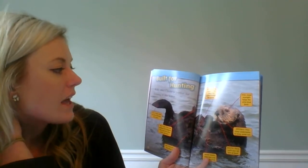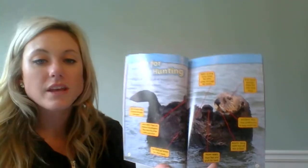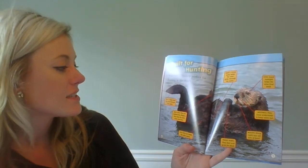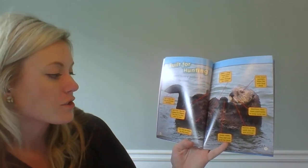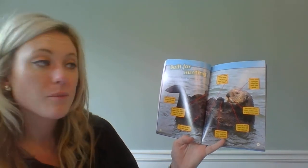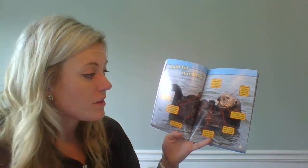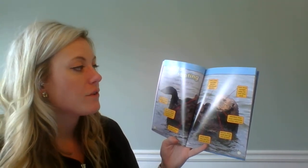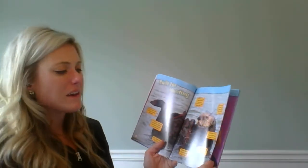Built for hunting. A sea otter's body is perfect for hunting in the water. All of these captions or labels help us to better understand how the otter is built for hunting. Its tail helps to steer the otter through the water. The back legs are webbed like flippers — they help the otter swim and dive. The fur is thick and keeps it warm. Front paws feel and grab for food. Their mouth has sharp teeth that tear and bite food. Their nostrils close underwater to keep the water out — that's how they can swim underwater. Their eyes have good eyesight that helps them find food. A long body helps the otter glide through the water — and they are really cool to watch glide through the water if you've ever seen them at an aquarium or a zoo.